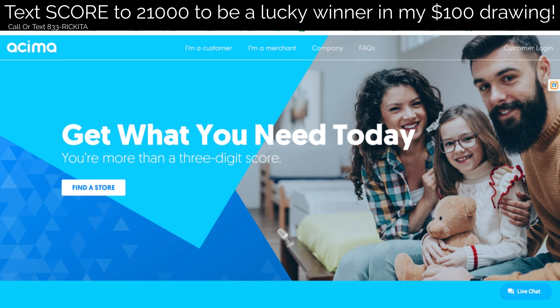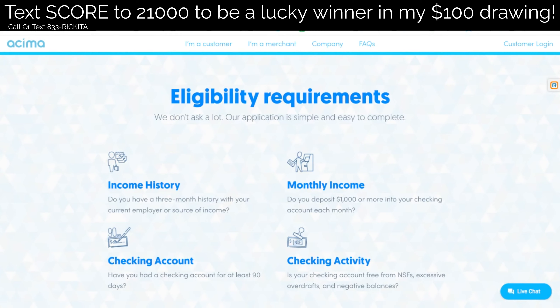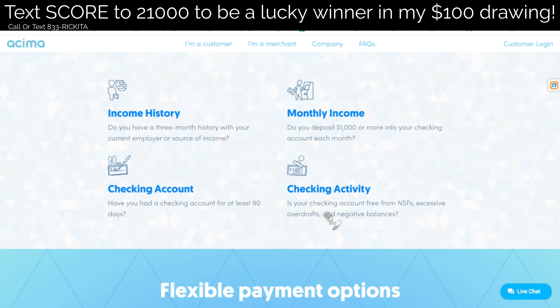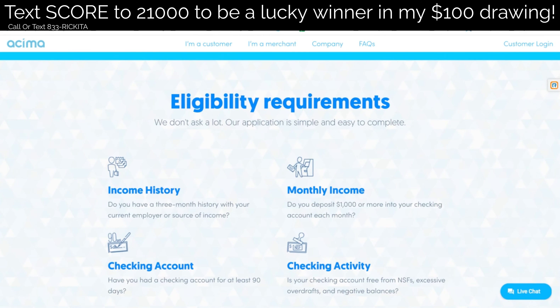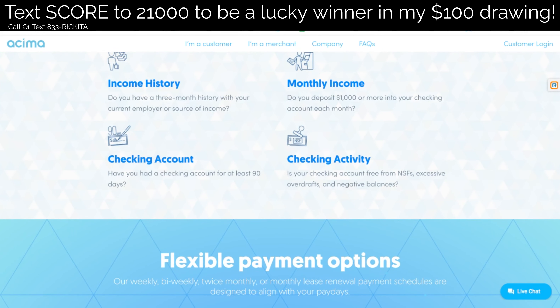If you want to get approved for this credit, all you have to do is go to asema.com and scroll down. You will see that you have to have at least three months of history at your current employer, at least a thousand dollars going into your checking account each month, and a checking account for at least 90 days. They're going to check to see if you have any overdraft fees, any negative balances, or if anything got returned. So make sure you don't have any negatives in your banking account.